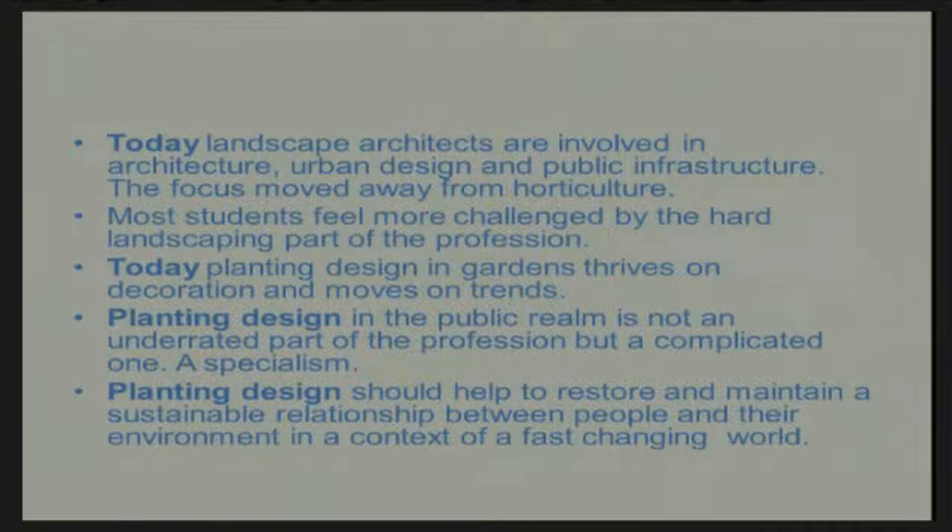Today, landscape architects are more involved in architecture, urban design and public infrastructure instead of real gardens and plants. I don't know whether it is like that in Sweden, but in general it is where I work. Plants are more the second part of the profession. A lot of students are looking at very famous landscape architects and they forget about the plants that we all have in our mind when we make gardens. Today, because of television and media, our ideas about gardens are more about decoration and move on trends.